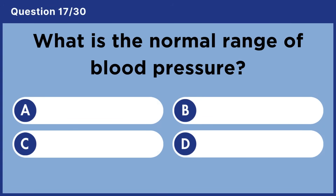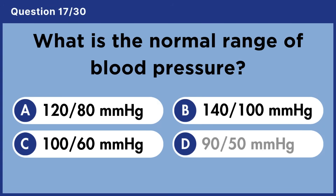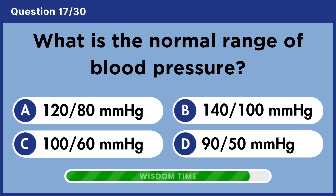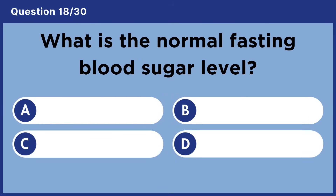What is the normal range of blood pressure? Answer A: 120 over 80 millimeters of mercury.